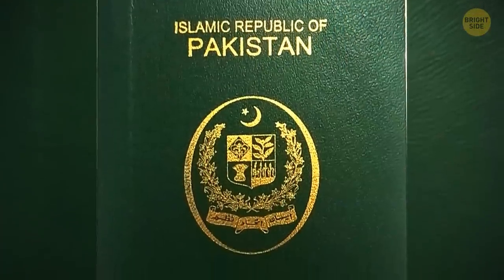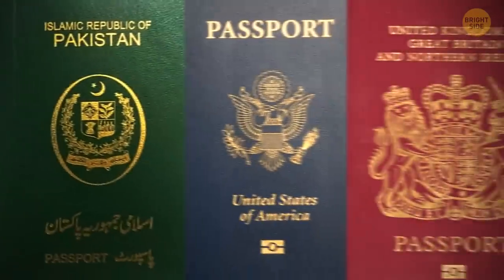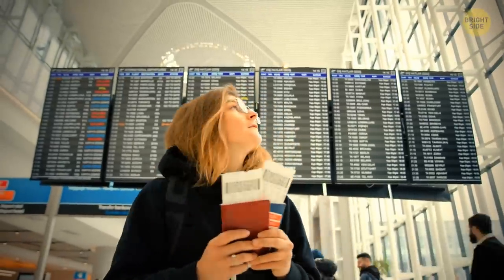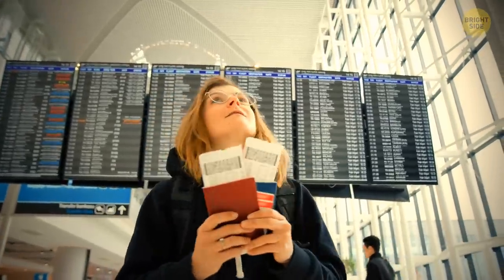Your passport might be a dark shade of either green, blue, or red. The darker color not only makes them appear more official, but is intended so that through its journeys, the dirt that's collected is more easily hidden.